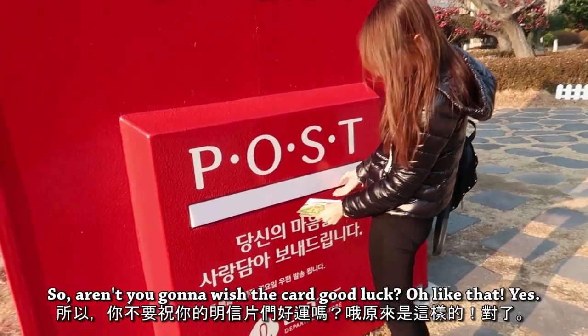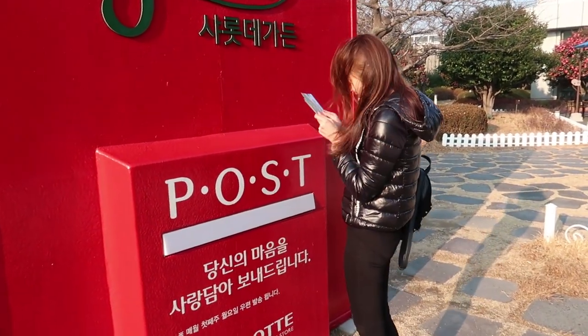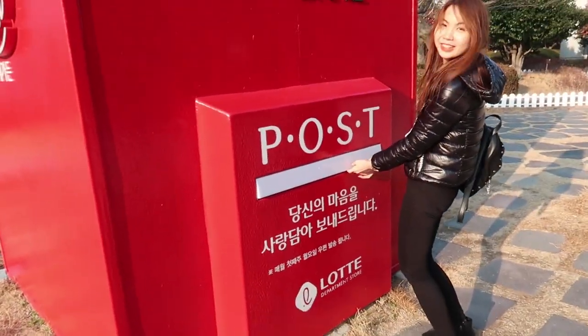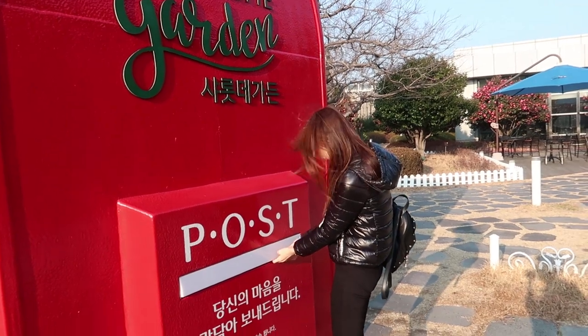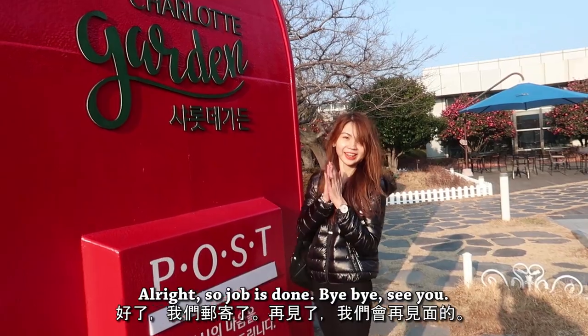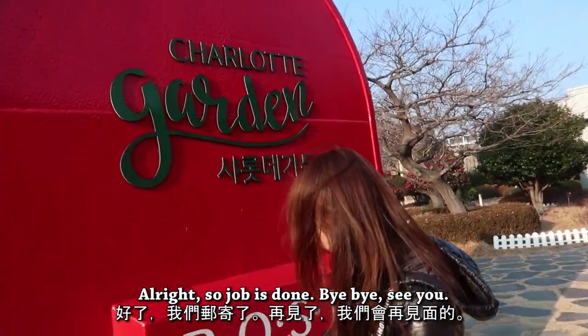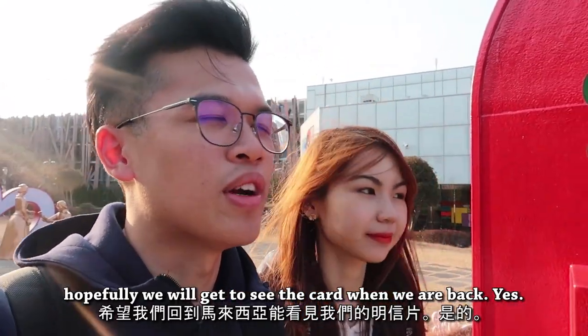Aren't you going to wish the card good luck? Doing some rituals! Alright — job is done. See you! Hopefully we'll get to see the card when we're back.